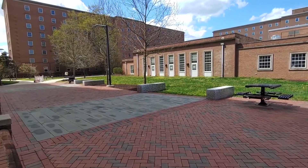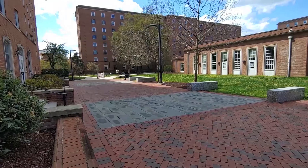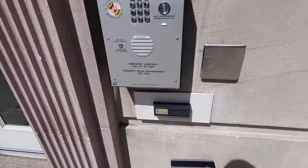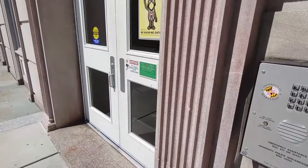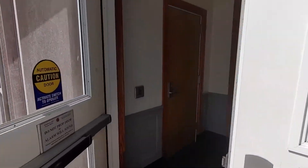I'm going to use my UID to swipe into the building. We have a triple barrier system for student safety and security. We swipe into the building, swipe into the elevator, and use our keys to get into our residence hall rooms. Let's head inside.